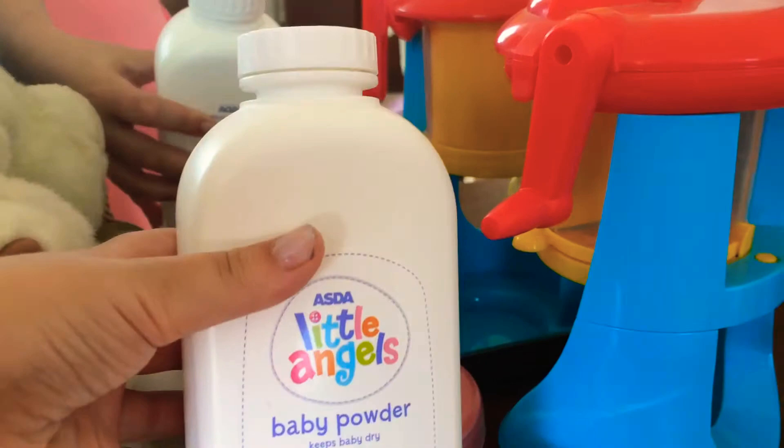There's baby powder right there — it's the little angels baby powder, keeps baby dry. Here's some art things we can do, some styles, here's some uniforms for school, some headphones, some more headphones, and then this is like a holder or whatever.